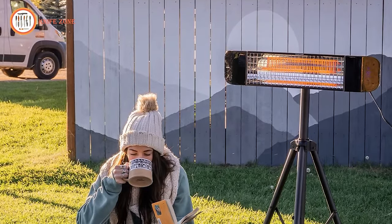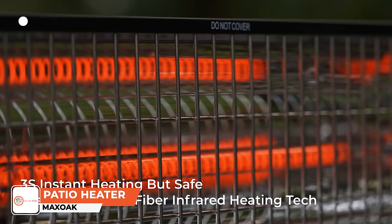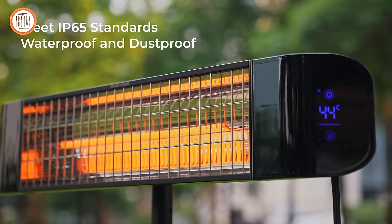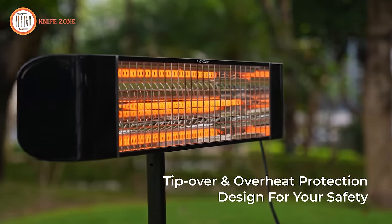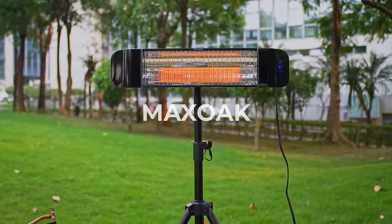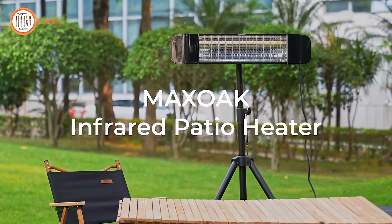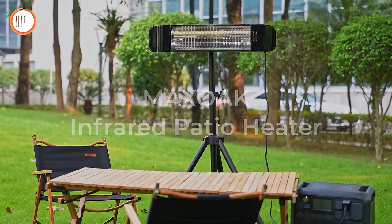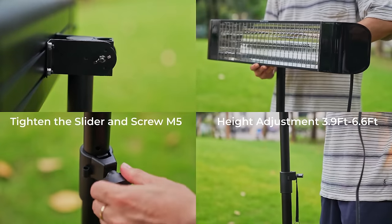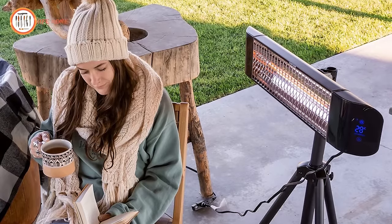Introducing the Max Oak Patio Heater, a revolutionary heating solution designed for supreme comfort and convenience. Harnessing advanced carbon infrared technology, this heater boasts three-second rapid heating and offers four adjustable modes. With a user-friendly timer function and a super quiet design, it ensures hassle-free daily operation. Safety features include a built-in human body sensor for automatic activation and shutdown, a constant temperature system, and tip-over protection to prevent overheating and fire hazards. Crafted with a durable aluminum alloy plastic shell and IP65 rating, it withstands all-season conditions — rain, snow, sand, or dust. Complete with an adjustable tripod stand and remote control, it offers easy installation flexibility for any space, indoors or outdoors.